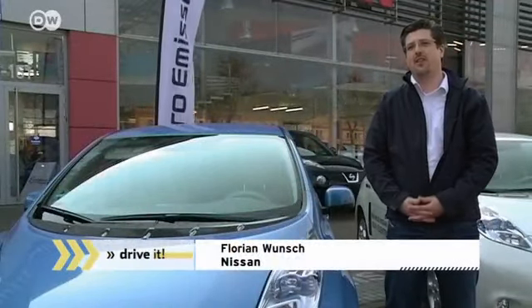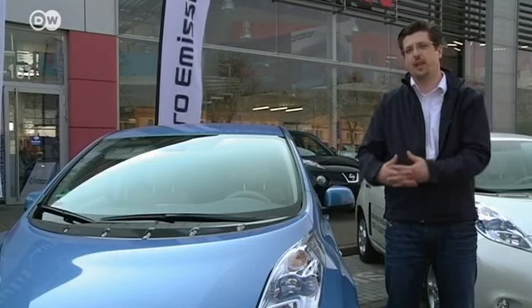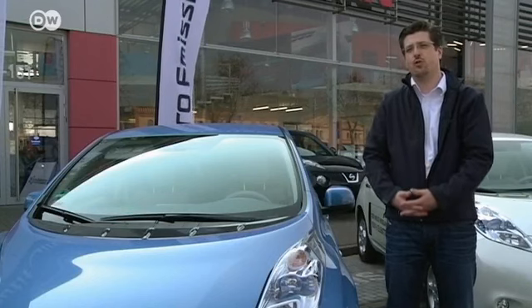Nissan's Florian Wunsch explains that the company takes an integrated approach to electromobility. They've spent 20 years developing and refining e-car battery technology, and that battery was the foundation for the Nissan Leaf. Their partnership with German utility RWE shows Nissan's commitment to extending the charging infrastructure and achieving the goal of zero-emission mobility in Germany and worldwide.